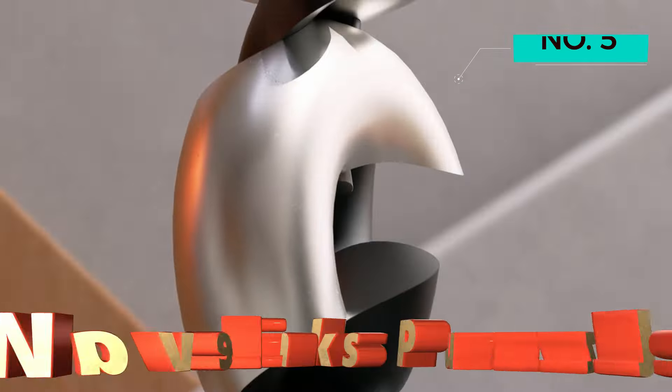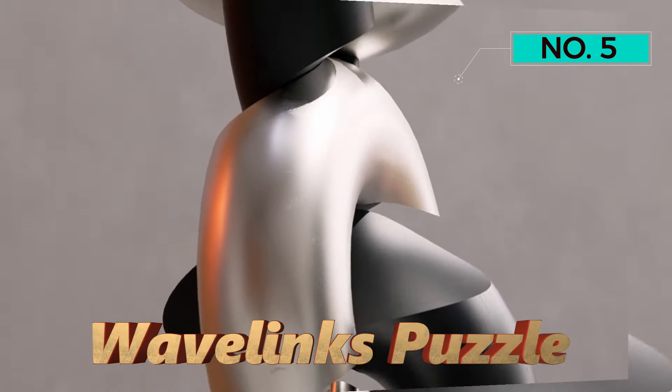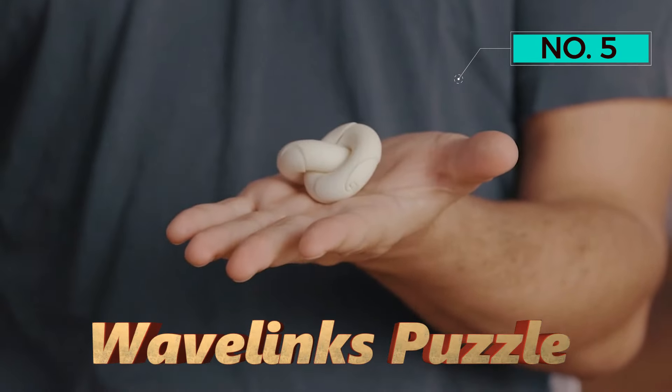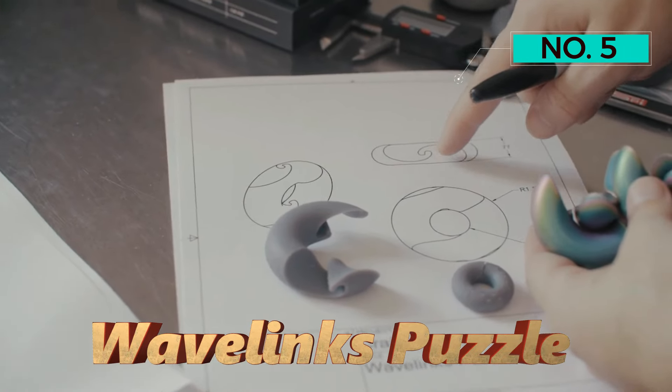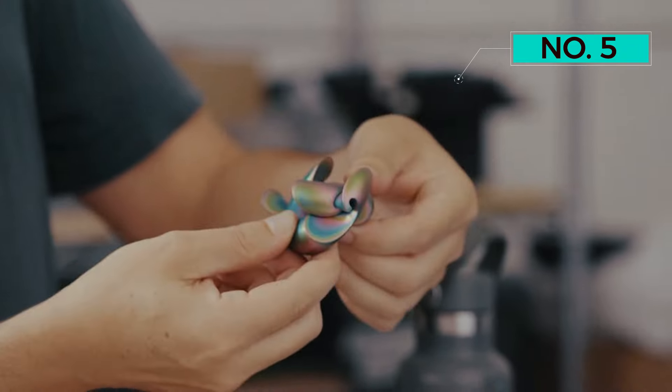Number 5 — Wavelinks Puzzle. Concluding our lineup with a delightful twist, we present the Craighill Wavelinks Puzzle, a brain-teasing delight that captivates both adults and kids.